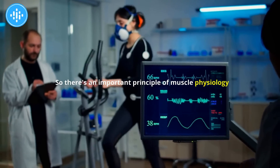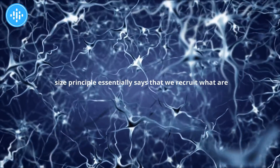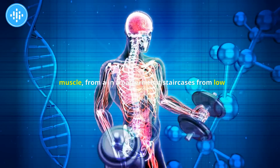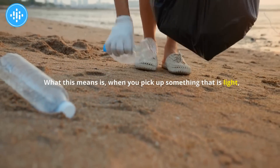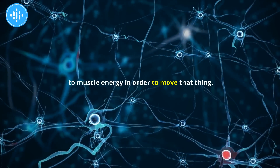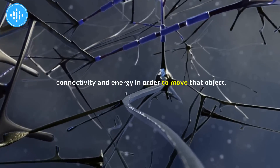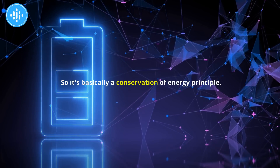There's an important principle of muscle physiology called the Henneman size principle. It essentially says that we recruit motor units — the connections between nerve and muscle — in a pattern that staircases from low threshold to high threshold. When you pick up something light, you use the minimum amount of nerve-to-muscle energy. Likewise, when you pick up something heavy, you use the minimum required nerve-to-muscle connectivity and energy. It's basically a conservation of energy principle.